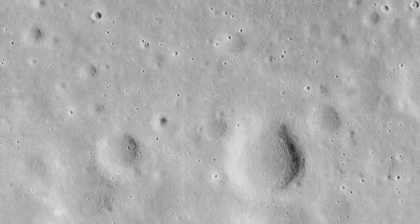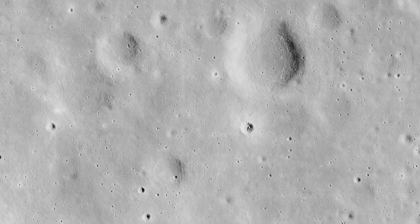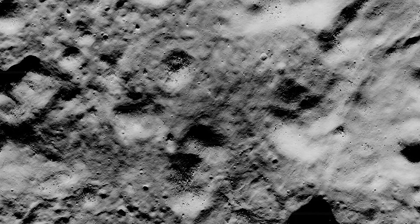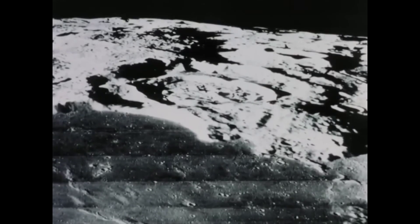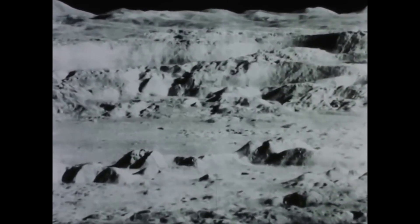Until that time, no one in human history had seen the moon up close, and we had to look at the moon up close to know what it was like so that the crew of the Apollo missions could land safely. The third of these unmanned missions is Lunar Orbiter, in which an orbiting satellite takes pictures of the moon and transmits them back to Earth.